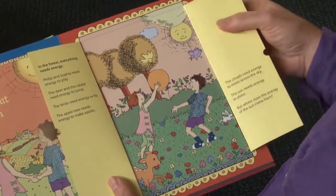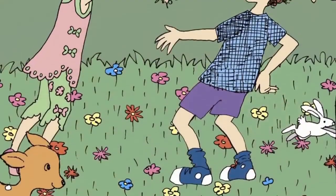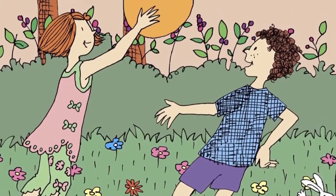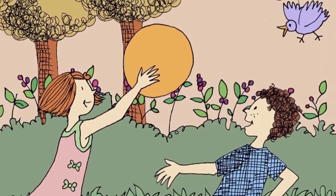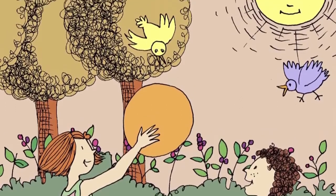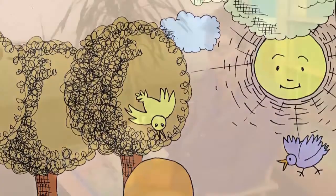In the forest everything needs energy. Philip and Sophia need energy to play, the deer and the rabbit need energy to jump, the birds need energy to fly and the apple tree needs energy to make apples. The clouds need energy to move across the sky and the sun needs energy to shine.